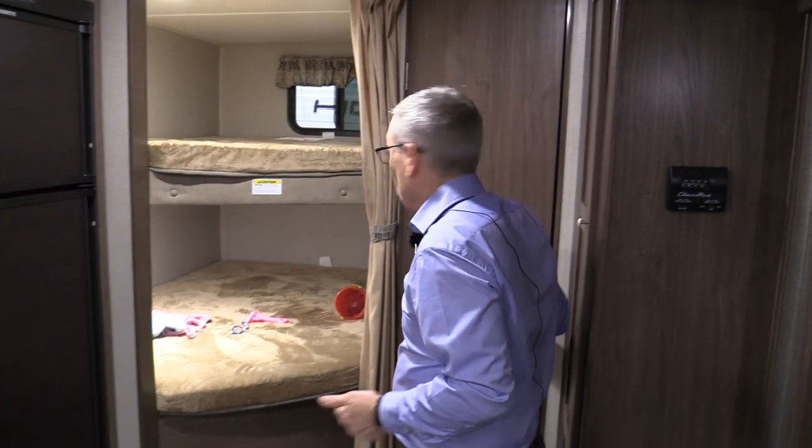Nice big bunks, and this is rated at 300 pounds. How many kids could you get up there before you had 300 pounds? That's a lot of kids.